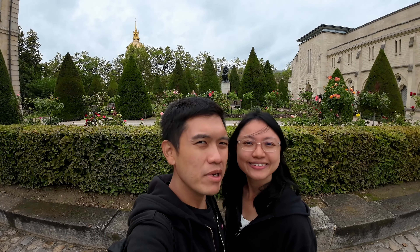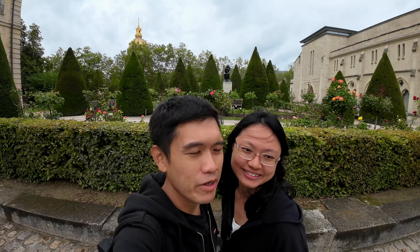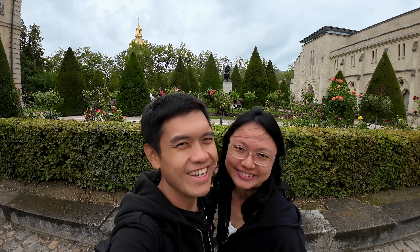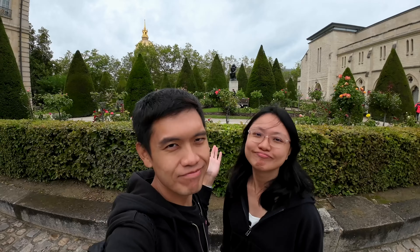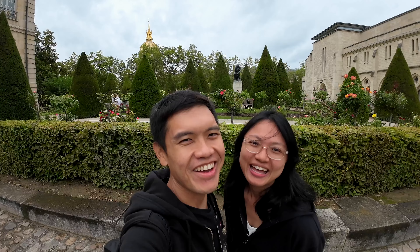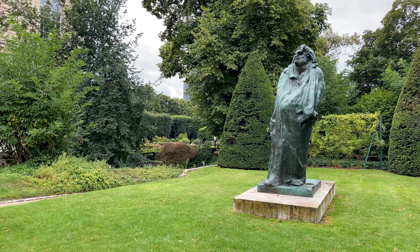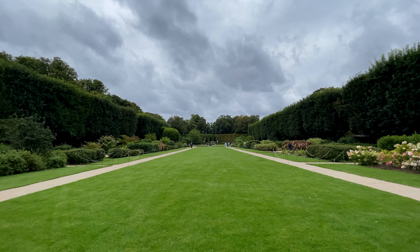We are now at our next attraction here in Paris — this is the Rodin Museum. To be honest, the only reason why we are here is to see the statue behind us, and that is the famous Thinker. We are kind of in a rush today with a fully packed itinerary, so we don't really have much time to explore the full museum, but it does have a nice garden at the back.